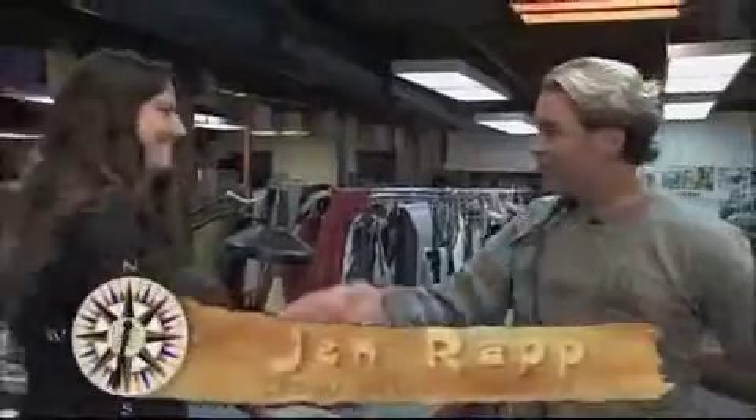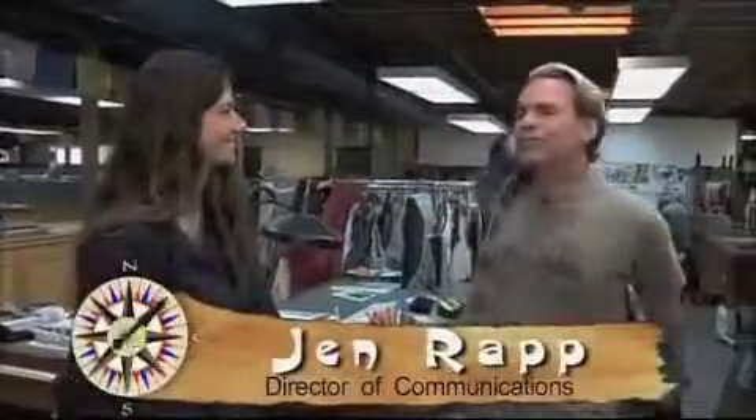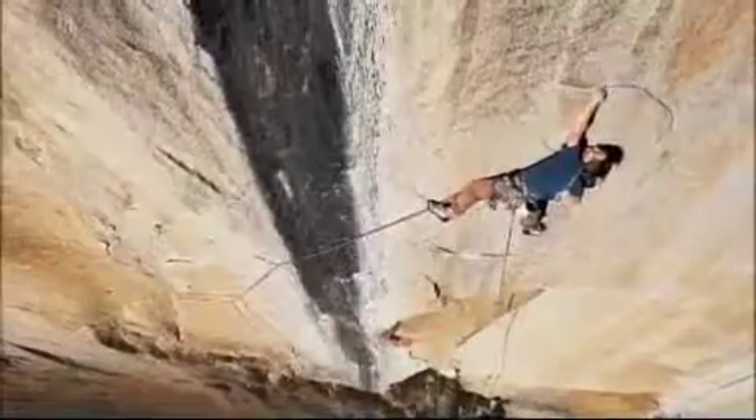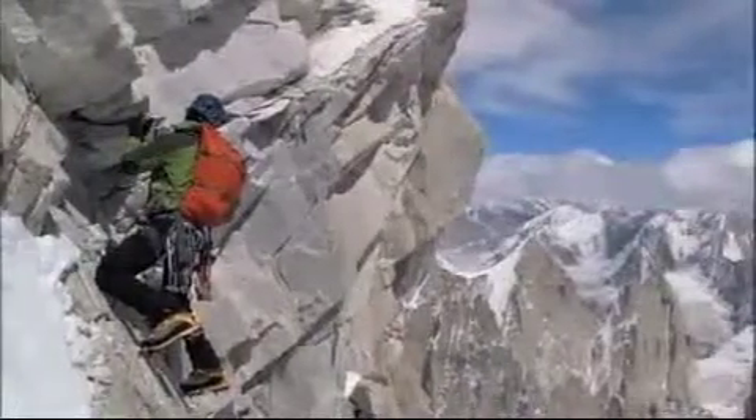I'm up in the design studio at Patagonia with Jen Rapp. So tell us a little bit about Patagonia. Patagonia is an outdoor apparel company, and we make clothing for sports like surfing, rock climbing, skiing. So this would be part of ski wear or something like that? That would be lifestyle — surfing.